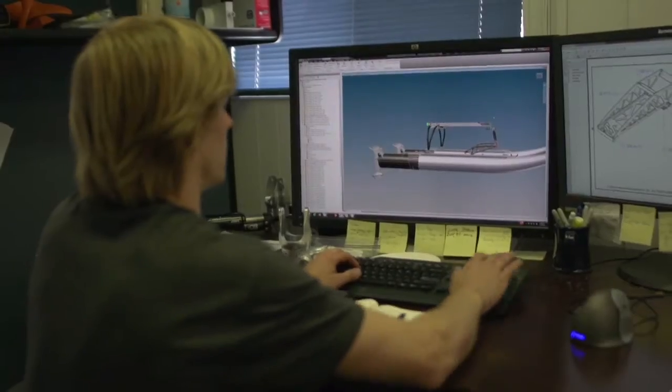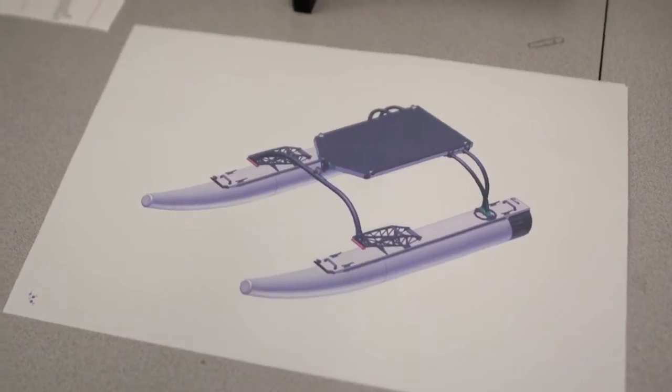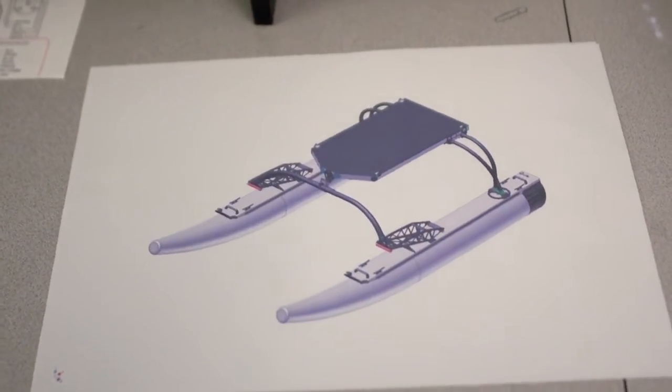Welcome to Behind the Scenes of RobotX. This is unlike any other robotic competition. Each team will be provided with a basic platform called WAM-V and $25,000, leaving it up to them to install a propulsion system, sensory suite, and software — all within the course of one year — turning this basic platform into a vessel ready for an undoubtedly difficult challenge.